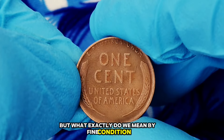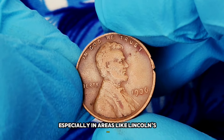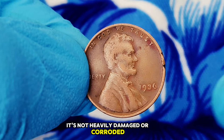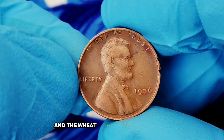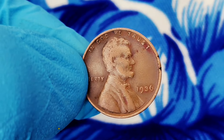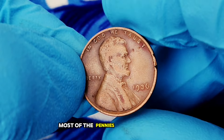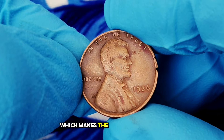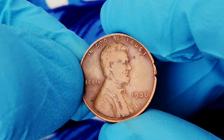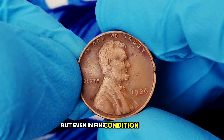In coin grading terms, fine means that the coin has moderate wear but still retains key details, especially in areas like Lincoln's face and the wheat stalks on the back. The important thing is that while the coin may show some wear, it's not heavily damaged or corroded. Finding a 1936 wheat penny in fine condition or better is actually pretty rare these days, especially because so many of these coins were used heavily during the Great Depression. Most pennies from this era show significant wear and tear, which makes the well-preserved ones stand out even more.